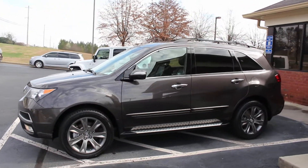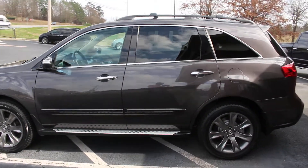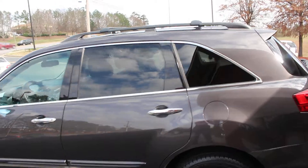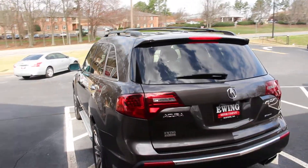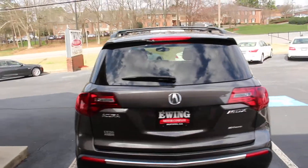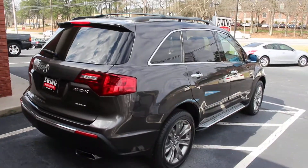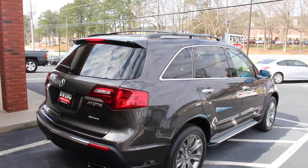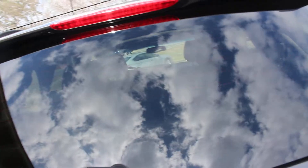Hey guys, this is Kelby over at Ewing Motor Company in Beaufort, Georgia. This is the 2010 Acura MDX Advance with 86,000 miles on it. As you can see, it's got a beautiful exterior color — it's a dark gray, and it's got a dark gray wheel as well to match. Just looks really good together.